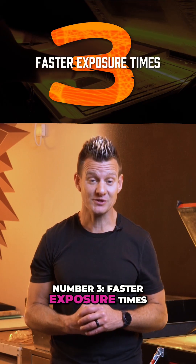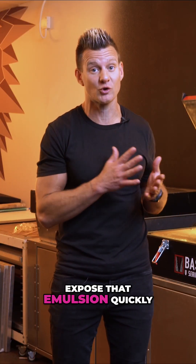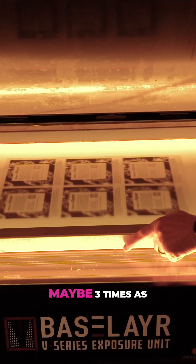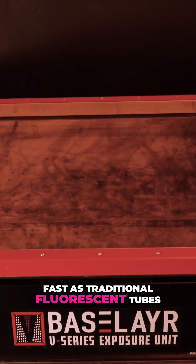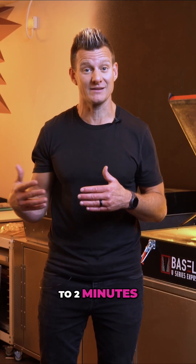Number three: faster exposure times. Because the 405 nanometer is actually optimized to expose that emulsion quickly, you can expose the screen in half the time — maybe three times as fast as traditional fluorescent tubes. This 230 max screen I'm exposing right now only takes 28 seconds to expose, whereas before it would take a minute 30 to two minutes.